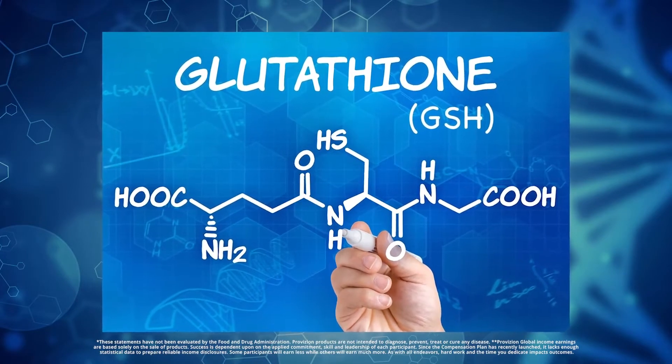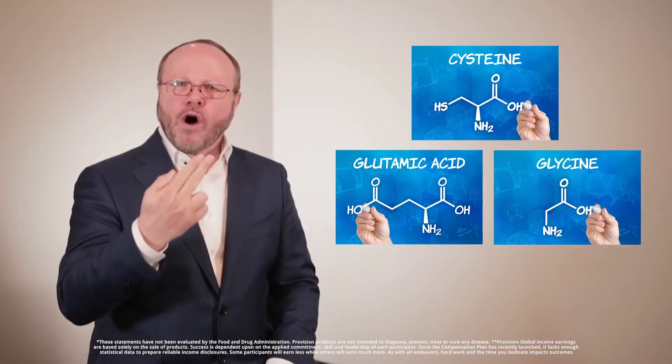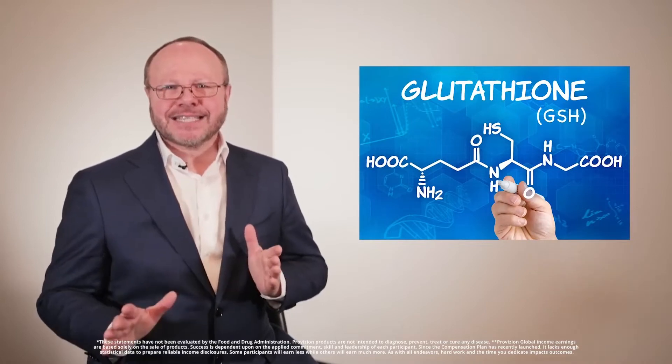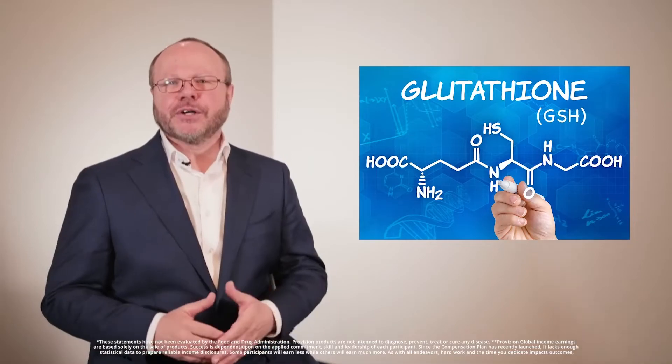Once these three — cysteine, glutamic acid, and glycine — have bonded to become one, GSH is formed, and it has the potential to take toxins out, re-energize, repair, and rejuvenate your body at the cellular level.